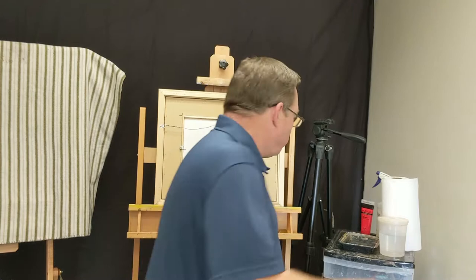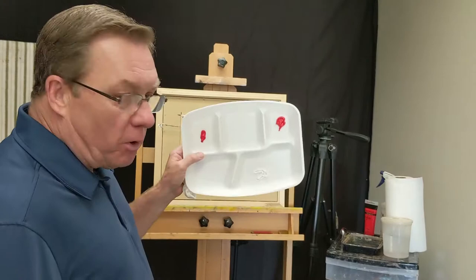Now it begs the question: twenty-two dollars and eighty-five cents versus two ninety-nine. This is almost ten times the price of that cheaper brand. Why the difference? Well the difference is the concentration and the quality of the pigment.